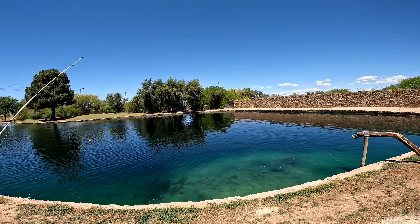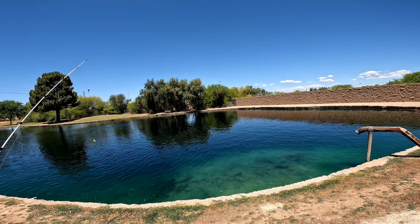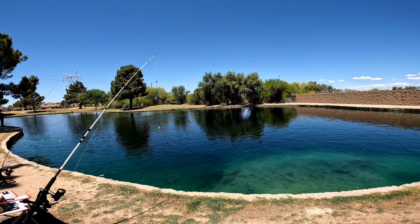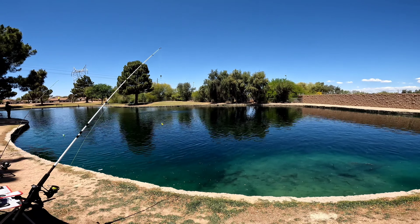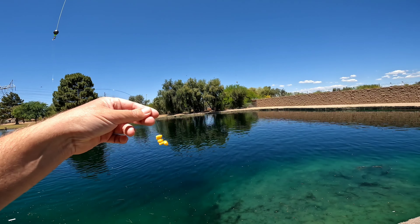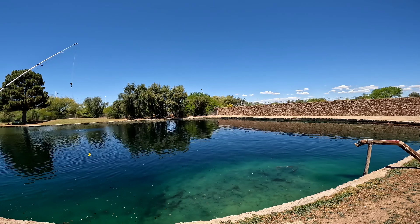In this pond I know that there's at least five different species of fish. For sure I know there's bluegill, green sunfish, largemouth bass, common carp, and channel catfish. And I'm hoping to catch at least three out of those five today. Let's get the bait in the water.